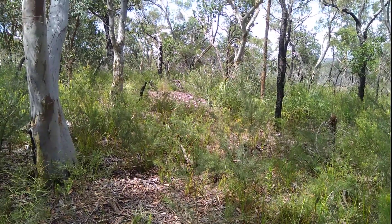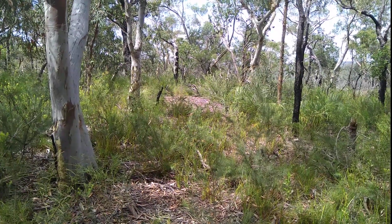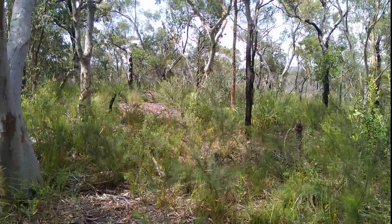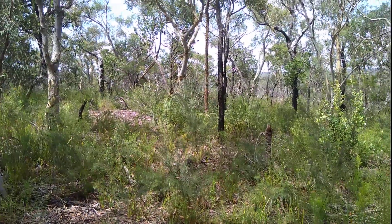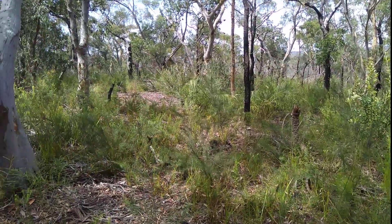I've noticed this area is a prime place for ground orchids. I thought I'd just come have a quick scout around and see if I could find any, and it wasn't all that difficult.